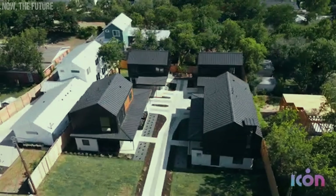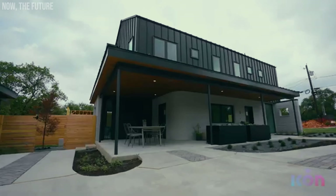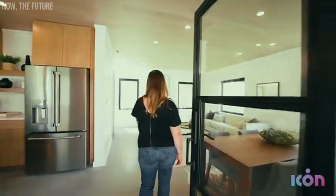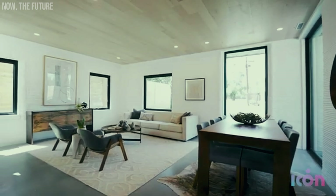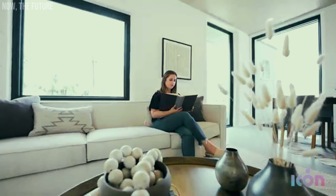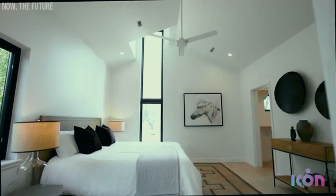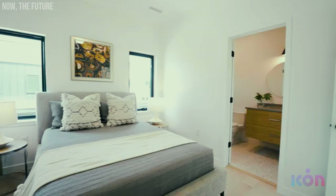The company behind this revolution is Icon, using a giant printer called Vulcan. With a width of nearly 46 feet and weighing just under 10 tons, this impressive machine is changing everything. It can print walls, streets, and even entire homes — and it's faster and cheaper than traditional methods.